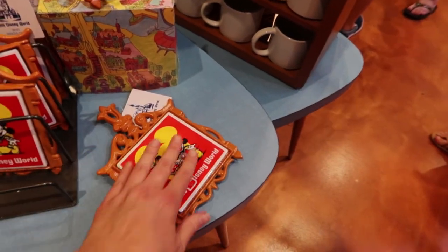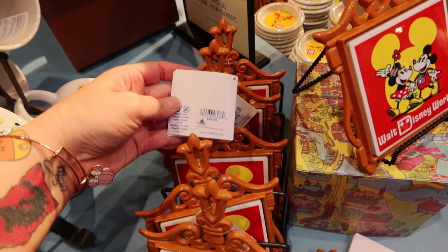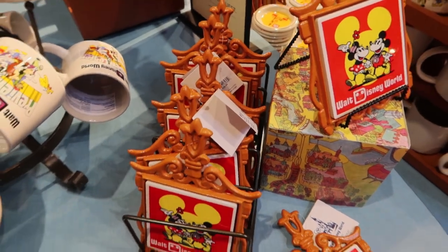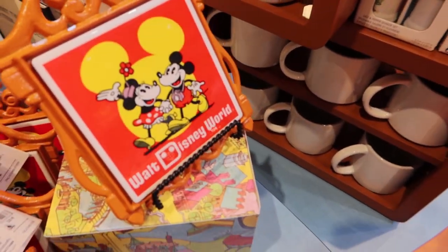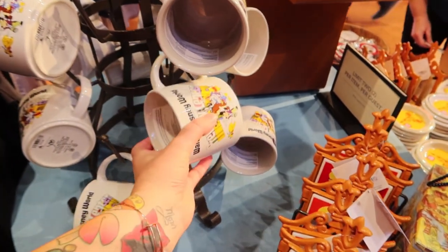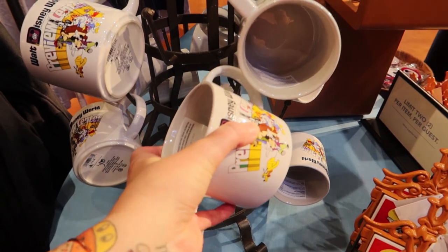This is a trivet right there, and I love the tags because they have the Walt Disney World 50th logo on them — the retro vault collection one. This is $29.99. Comment below if you see something you really love. Also feel free to comment your opinion on prices. I'm always curious to see how everybody feels about the different items and the different prices here in the parks.